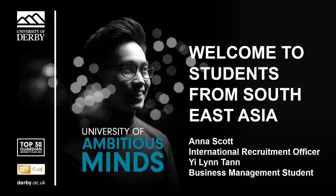If you see a question that you would also like to know the answer to, please like it so that we can ensure the most popular questions are being answered. I'm now going to hand over to Anna Scott, our International Recruitment Officer for Southeast Asia, and Yilin Tan, a student from Malaysia who's just finished her first year at Derby studying business management with international business.